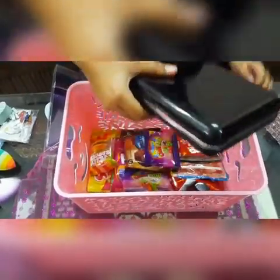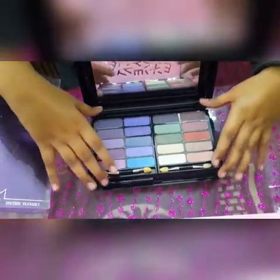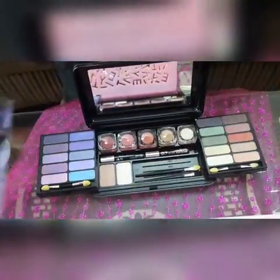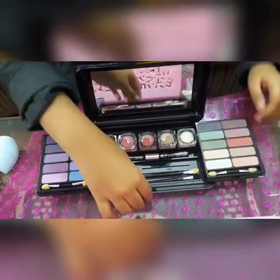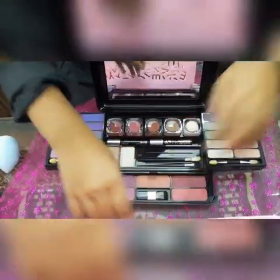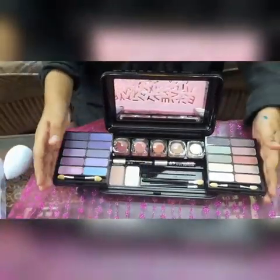And then we have this kit. Let me give you a disclaimer that this is very pretty. Let me open it. So over here we have the eyeshadows, and they're very pigmented, unlike the chalky ones. Over here we have some shades and some lip colors. And next, over here, it's the blush compartment — as you can see, it has a cute little brush. That's it for the makeup kit.